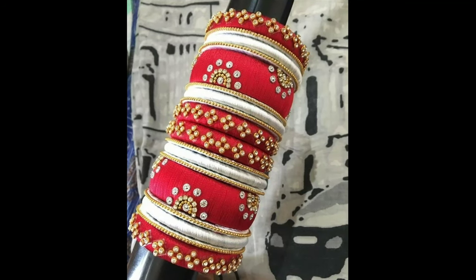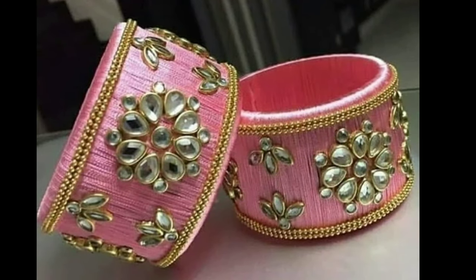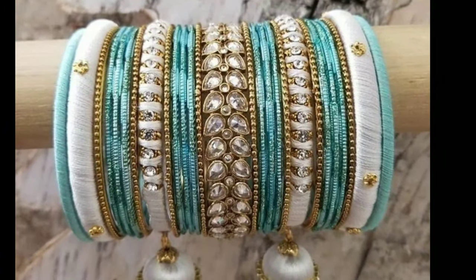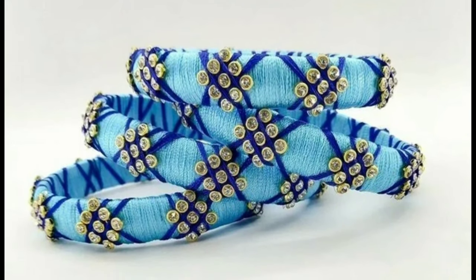You will find various options in these bangles so that you can match their color with your attire. These look attractive and different. So if you are looking for an amazing collection of silk thread bangles, you are at the right place. In this video you can see different colors, different sizes, different designs, and work in silk thread bangles.